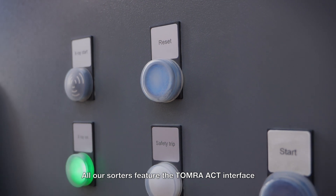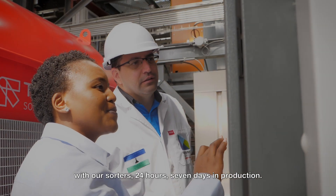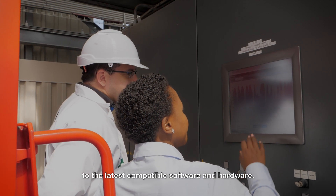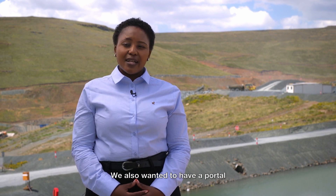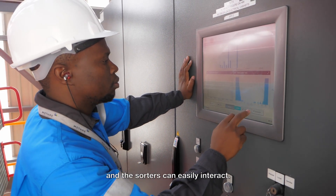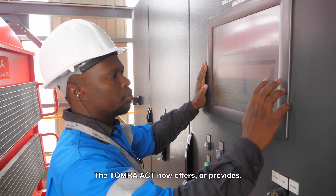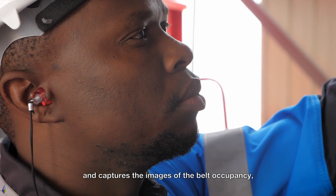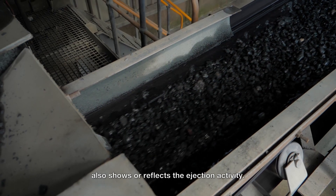All our SOTAs feature the Tomra XRT interface. With our SOTAs running 24 hours, 7 days in production, we were looking to maintain and upgrade our SOTAs to the latest compatible software and hardware. We also wanted a portal that is user-friendly, whereby our operators and the SOTAs can easily interact. The Tomra XRT now provides clear visualisation of events and alarms, and captures images of belt occupancy, and also reflects the ejection activity.